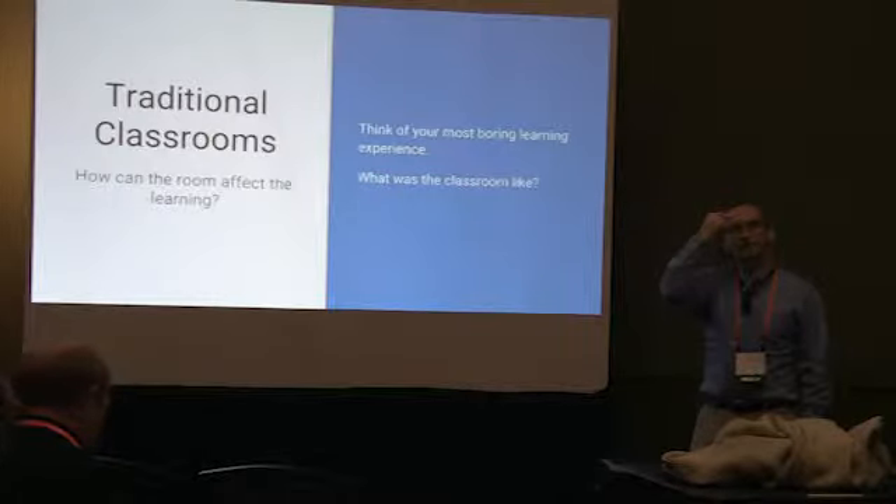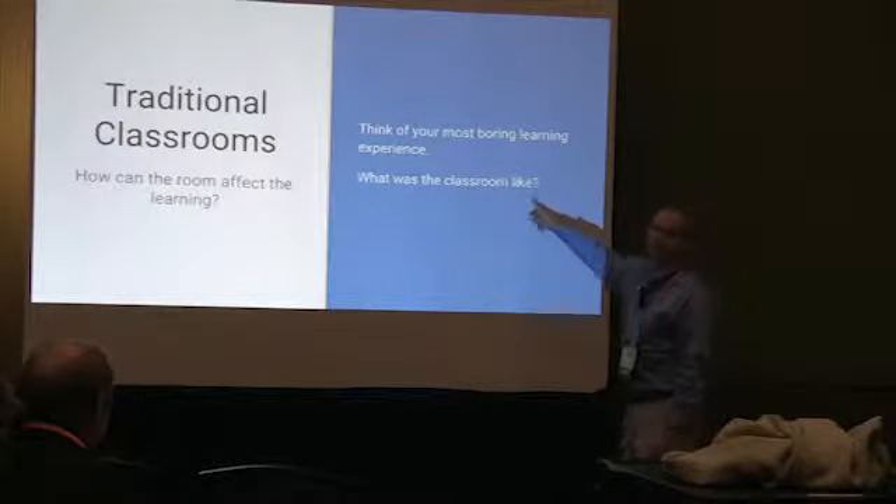Just think — wow, that was a boring thing I had to sit through. And then think: what was the classroom like?